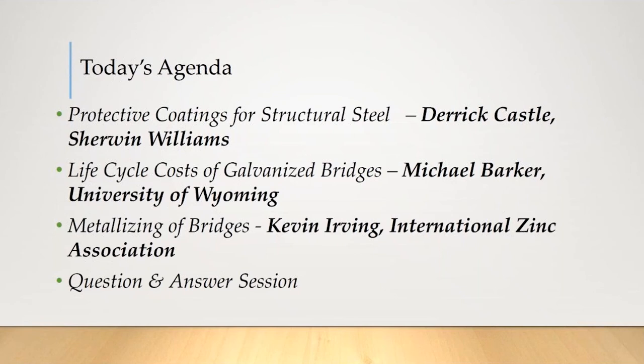Our third presenter will be Kevin Irving, who previously was a national marketing specialist for AZZ metal coatings and is now a consultant for the International Zinc Association. Kevin is also a certified NACE coating inspector and a long-time active member and supporter of the four regional bridge preservation partnerships. He will describe the materials and processes involved, as well as the cost and energy of using metalizing as a protection system for steel bridges.